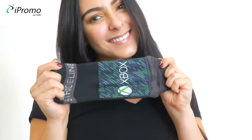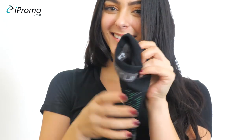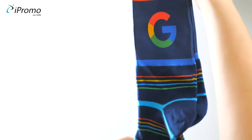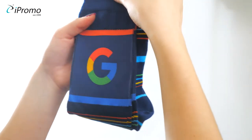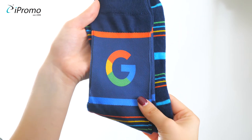Custom Socks add style and flair to any outfit, not to mention everyone loves to have an extra pair of comfortable socks in their drawer. Any color, design, logo, or message can be printed directly on our socks. It's super easy to create stylish socks that match your brand's personality and identity.